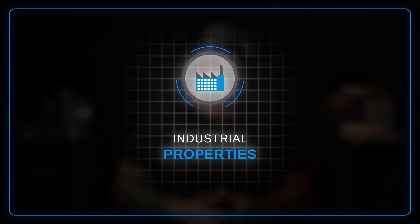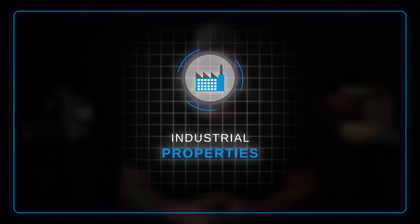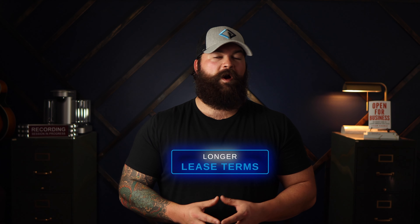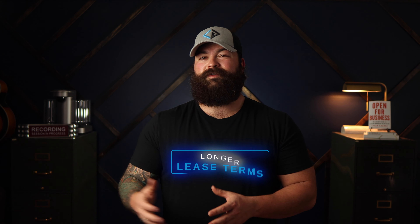If office and retail aren't doing it for you, then industrial properties are also worth considering. They aren't usually as impacted by economic downturns and uncertainties and, like office and retail properties, can provide you with long-term stable cash flow and long-term appreciation. Industrial properties can be broken down into warehouses, distribution centers, flex space, and more, and typically house more of your service and manufacturing facilities. No matter where the economy is, people still need their widgets made and their HVAC units serviced. These assets also tend to have longer lease terms, often in the 3-10 year range, and the tenants can be responsible for covering their proportionate shares of the property's expenses.